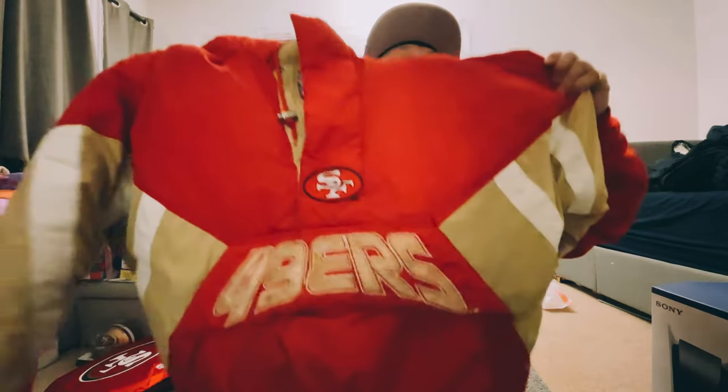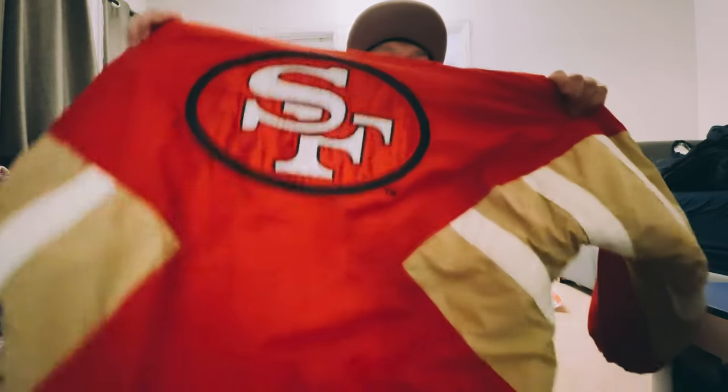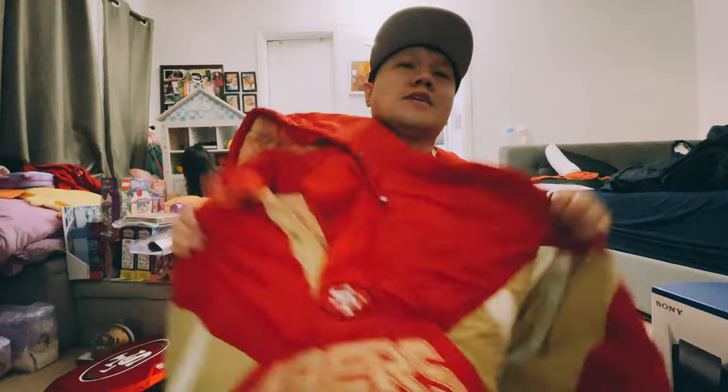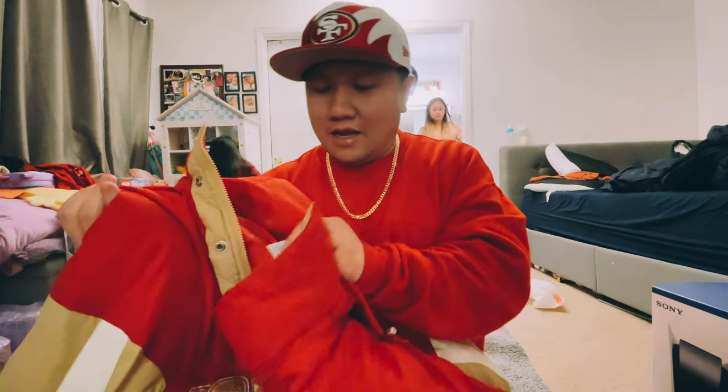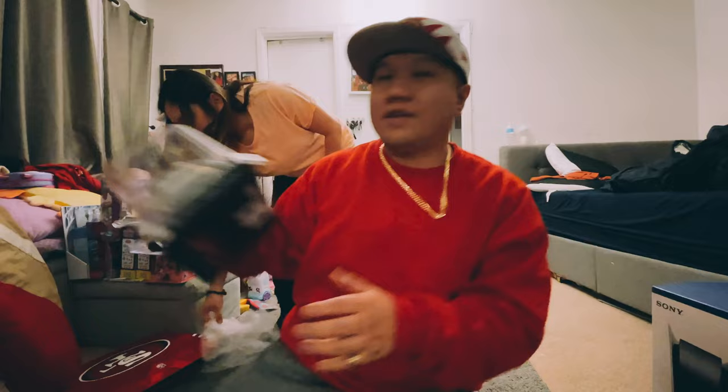Next item is this vintage Starter jacket — 49ers. I've recently gotten into vintage sports apparel; it's the next thing I want to start collecting. This is probably the first piece I got. It's from my older sister Colleen. Look at that logo on the back — that Starter logo right there. First of many, hopefully. It's definitely vintage and it's a dope jacket. Thank you to my sister.